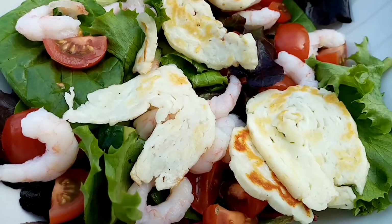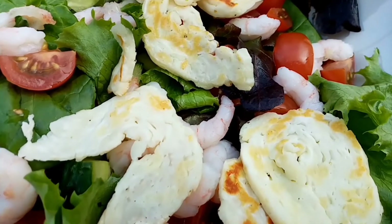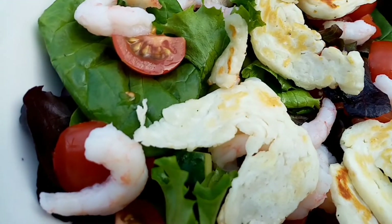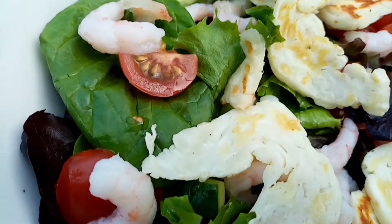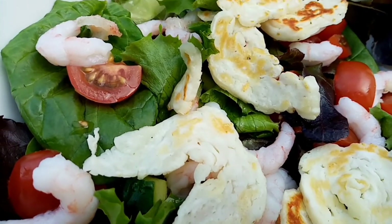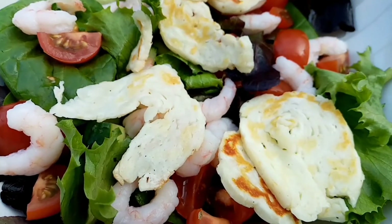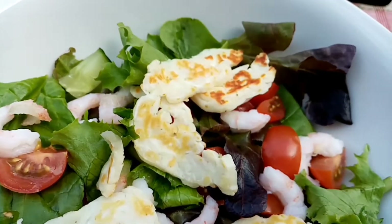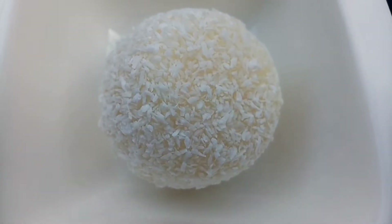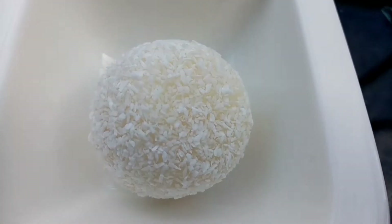This is my tea tonight. I've got 30 grams of halloumi for 98 calories, 30 grams of cooked prawns for 21 calories, lettuce for 6 calories, tomatoes for 10 calories, and cucumber for 7 calories. I'm also having this little moon for 81 calories as my pudding.